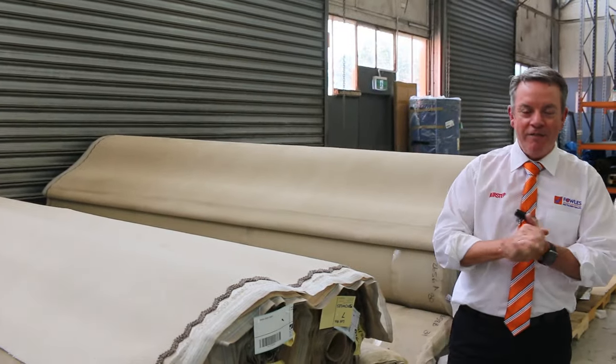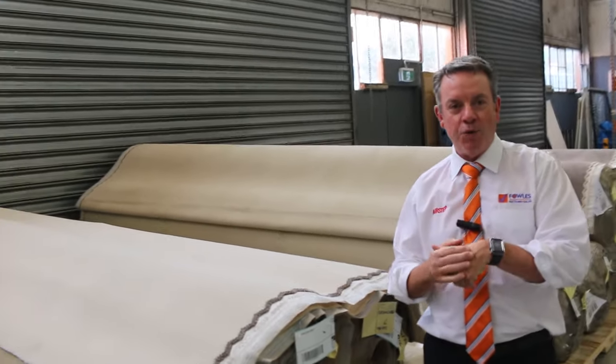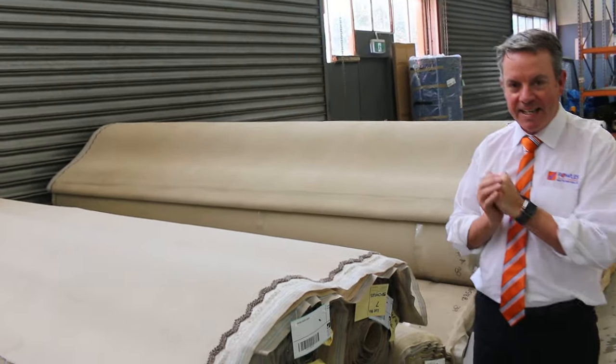G'day, I'm John from Fowler's Auction Sales. I'm here to preview Wednesday's carpet auction — that's Wednesday the 8th of November at 10am.